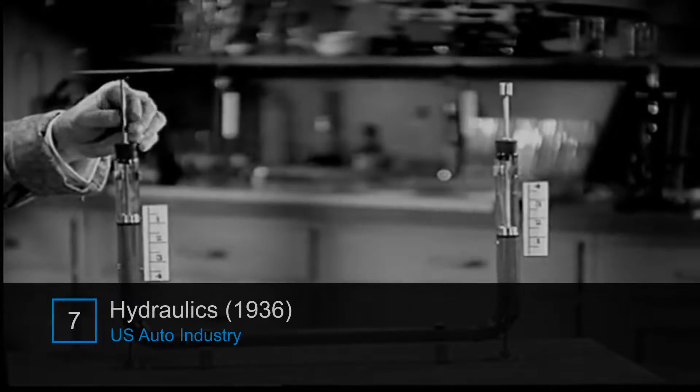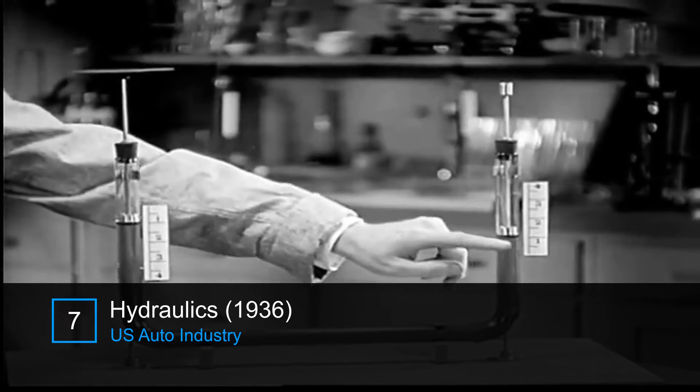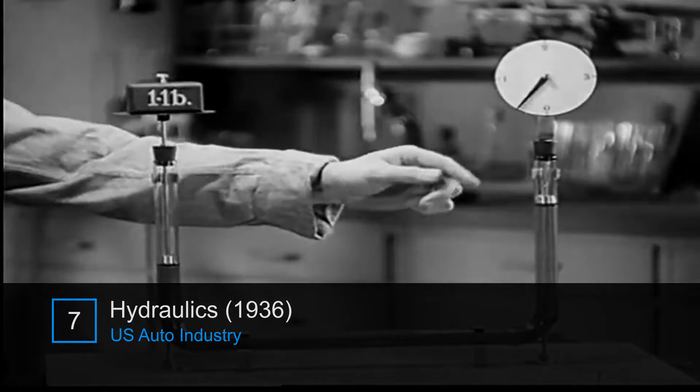When one plunger is pushed down an inch, the other end comes up an inch, and a pound of pressure exerted at one end is transmitted to the other.